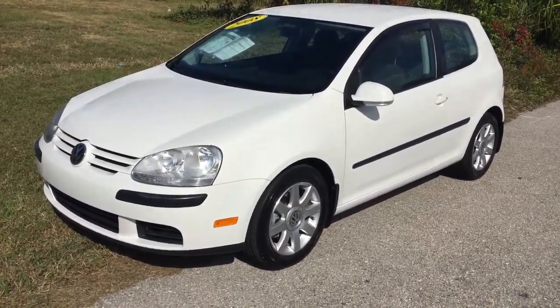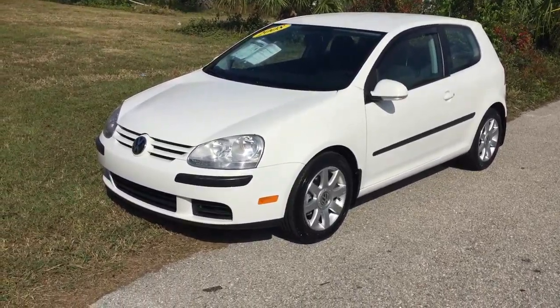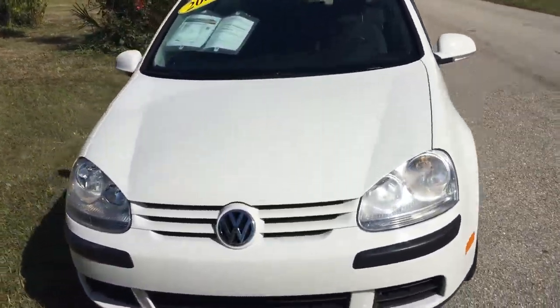Hi, my name's Dan. I'm the Internet Sales Manager for Encore Motorcars down here in Sarasota, Florida. I'm going to take a quick walk around this 2008 Volkswagen Rabbit. I'm going to put it on eBay and wanted people to see what they were bidding on.